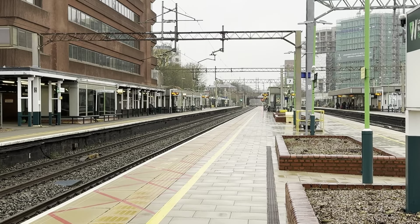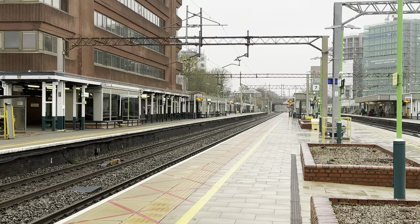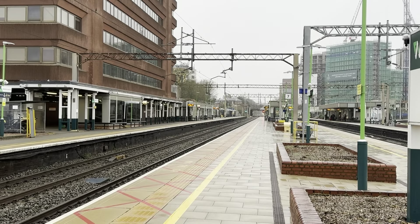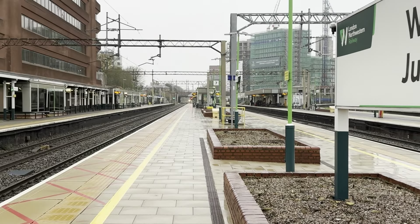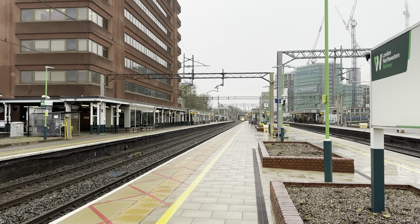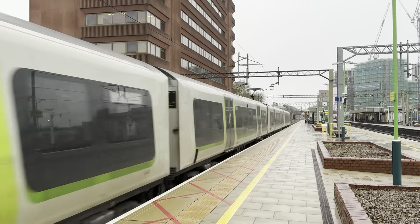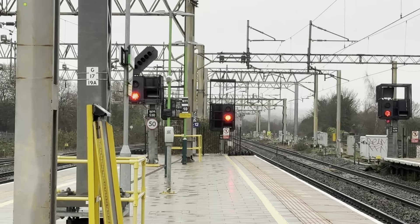Passing through now will be a London North Western Railway pair of 350s going from Crewe to London Euston. And I'm joined by Greater London Transport and TR9 Transport, so go subscribe to their channel as they do amazing content. And 350.392 — 350.245 and 350.249 going from Crewe to London Euston.